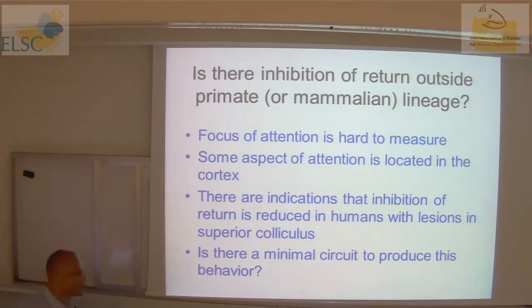This was discovered in 1984, with many years of work in humans, primates, and monkeys. The question is: is there inhibition of return outside the primate or mammalian lineage? In the literature there are no reports, partly because attention is hard to measure and partly because attention is believed to be cortical. However, there are indications that inhibition of return is reduced in humans with lesions in the superior colliculus — good news because the optic tectum of fish is the evolutionary counterpart of the superior colliculus.